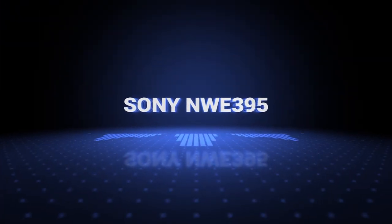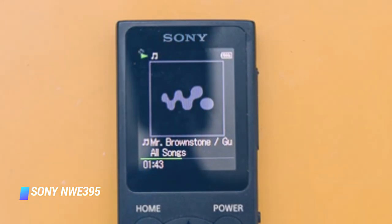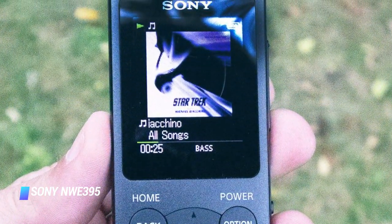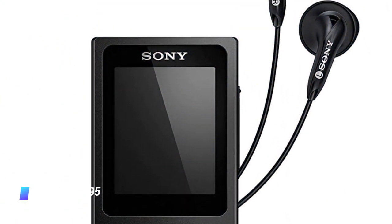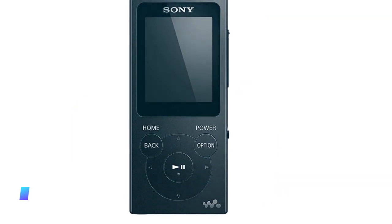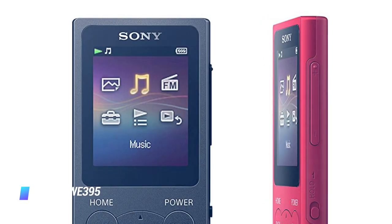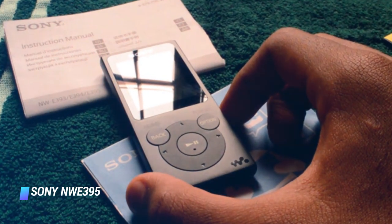Coming in at number 2, the Sony NWE395. Sony's NWE395 is among the best budget-friendly MP3 players out there, thanks to a superb 35 hours of battery life, up to 16GB of non-expandable storage — 4GB and 8GB variants are also available — and a 1.77-inch color display with an intuitive interface. The NWE395 has a built-in FM radio and Apple iTunes integration. Being an entry-level option, the MP3 player supports the most commonly used audio formats, but it can't play lossless audio. You can order it in black or red, and Sony bundles the device with a pair of earbuds.